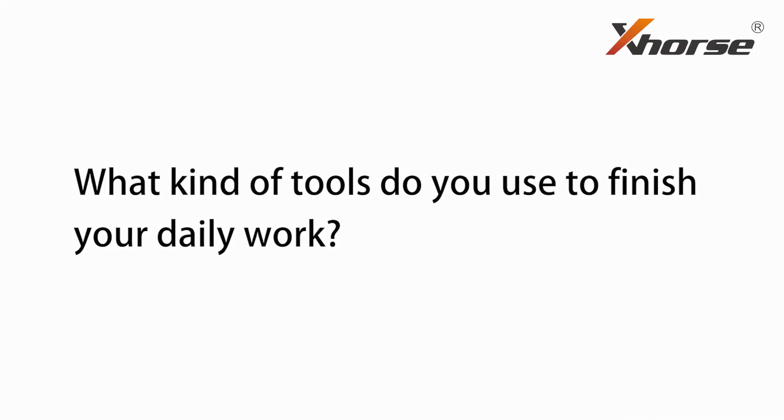Hello Locksmith friends, this is Catherine from X-Force. What kind of tools do you use to finish your daily work? A smartphone, a camera, a computer, a programmer, frequency tester, OBD2 scanner, key cutting machines, transponders, remotes, key blades. We won't call you a Locksmith unless you're equipped with plenty of devices and tools.